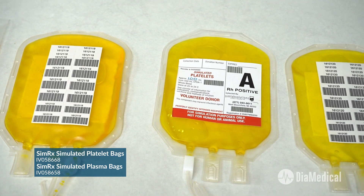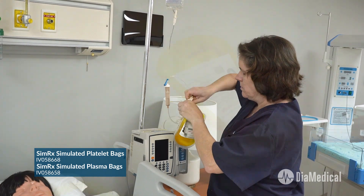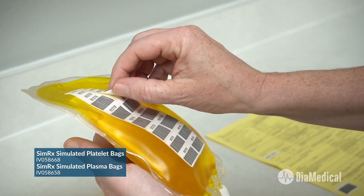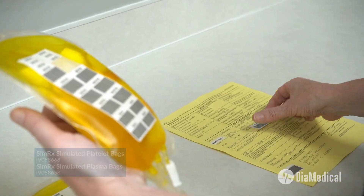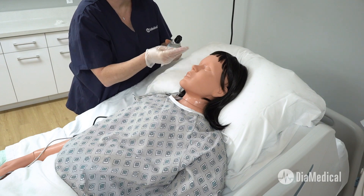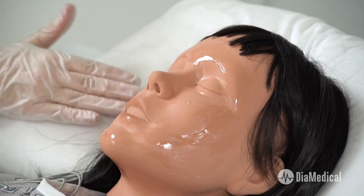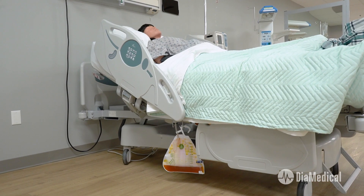They're available in all eight blood types and can be spiked with real transfusion sets. They are filled with textured fluid and feature realistic labeling with removable barcode stickers. A little glycerin can be dabbed on the mother's forehead to simulate diaphoresis, and food coloring can be utilized to create the characteristic dark urine in the mother's Foley catheter bag.